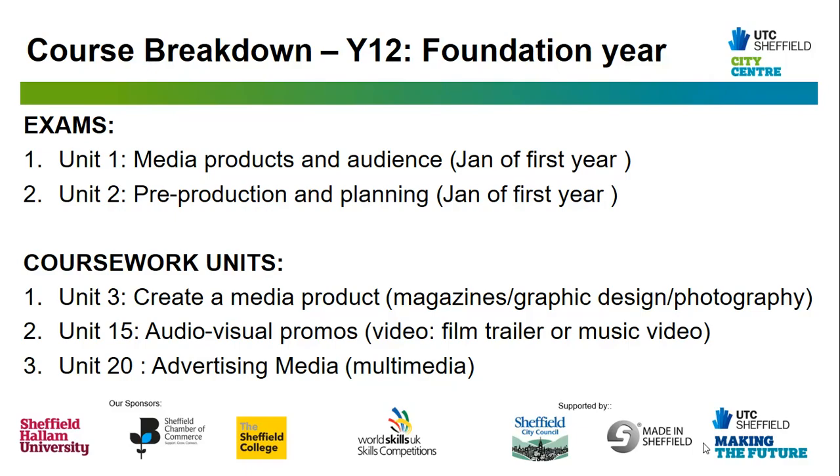The course breakdown for the Cambridge Technical includes Year 12 as your foundation year, where you will build your skills in a range of different media products. You will take two exams in January of Year 12 and complete three coursework units alongside them throughout the year. The first exam is Unit 1, Media Products and Audiences — you will learn about the media industries and media theory. The second exam is Unit 2, Pre-Production and Planning, which is more vocational based, where you will learn how to plan for a range of different media products. For coursework, you will complete Unit 3, Create a Media Product — a magazine unit where you will learn graphic design and photography.